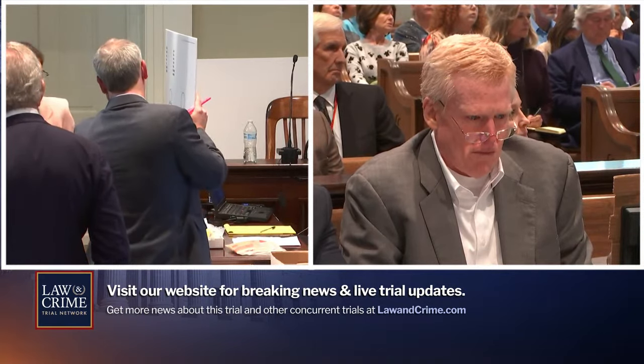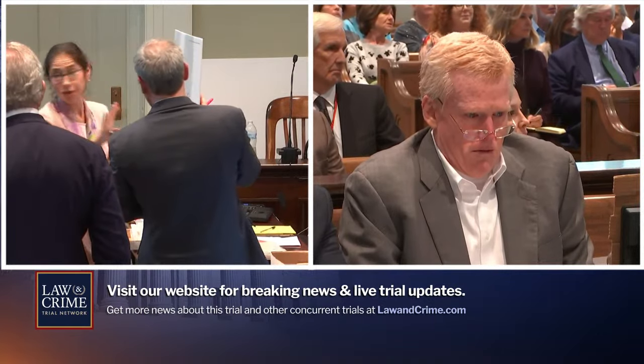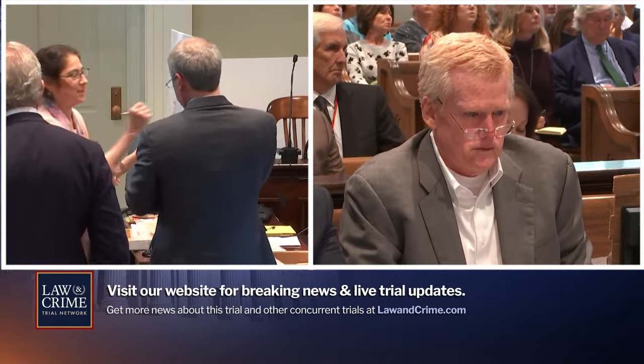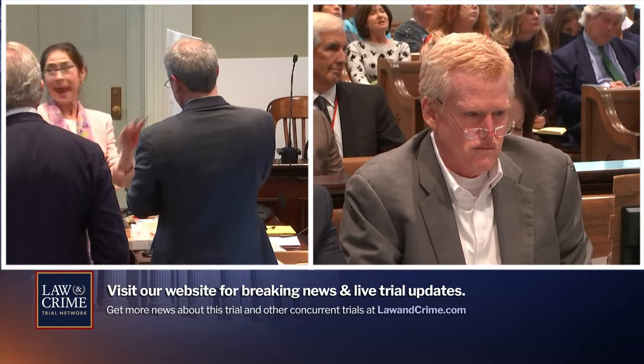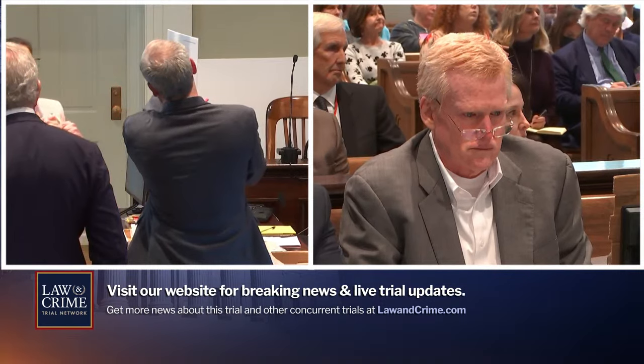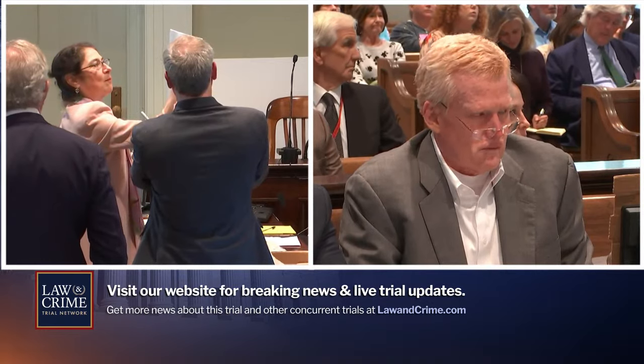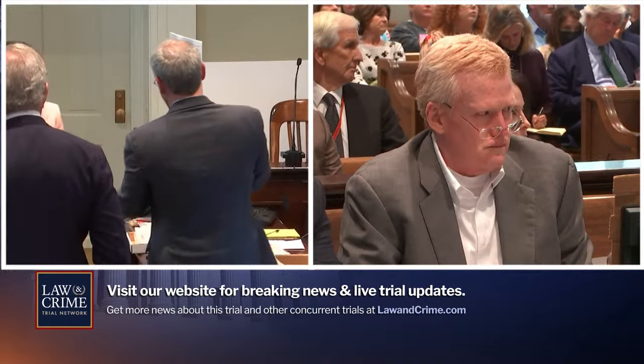Down here by the hands, could you put an R on one side and an L on the other? Just because I know I get confused. Yeah, we all do this during autopsies as well, because especially with the back, it's very easy to make a mistake. Could you write 'Paul' up at the top there? All right, thank you.